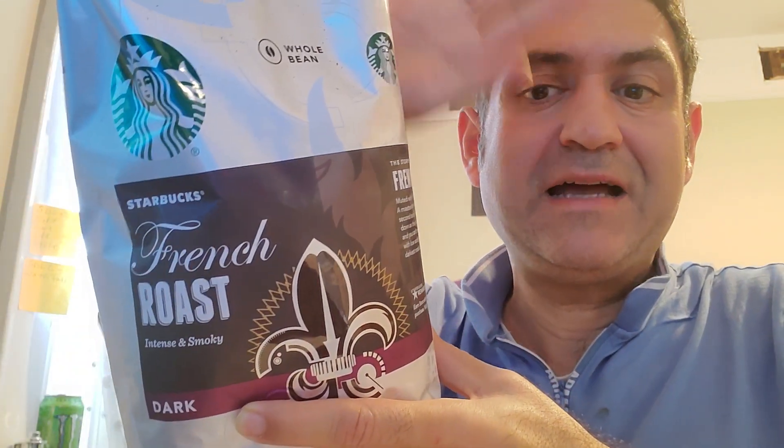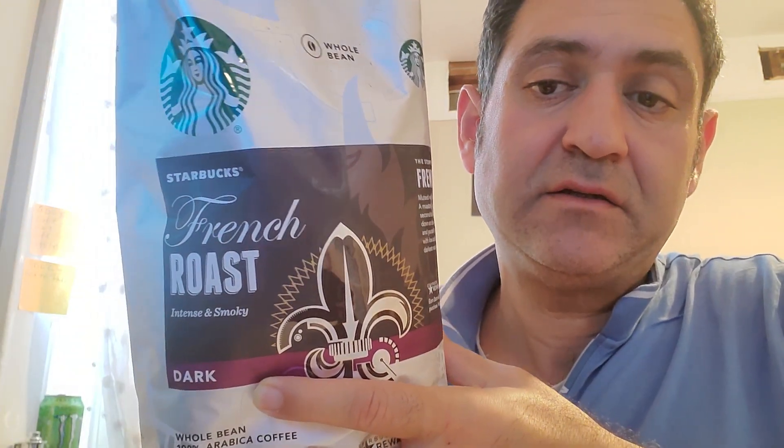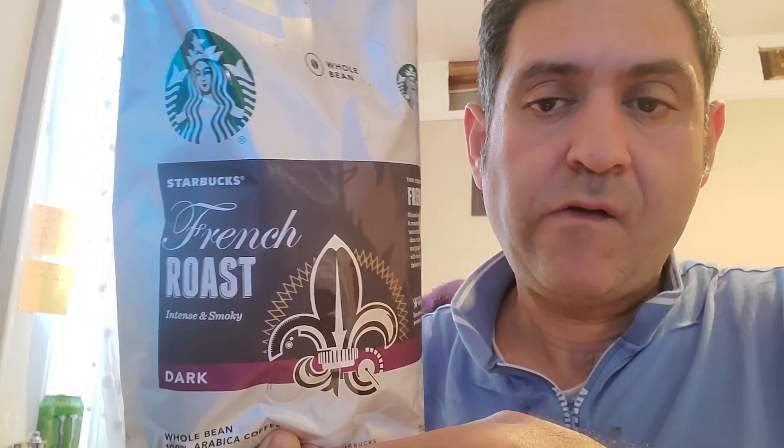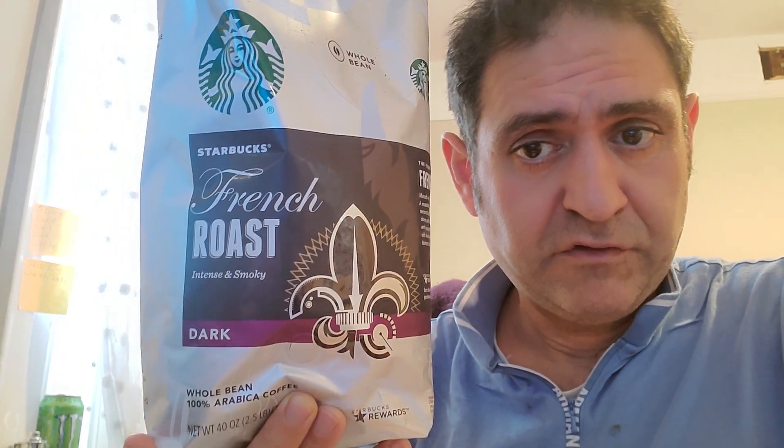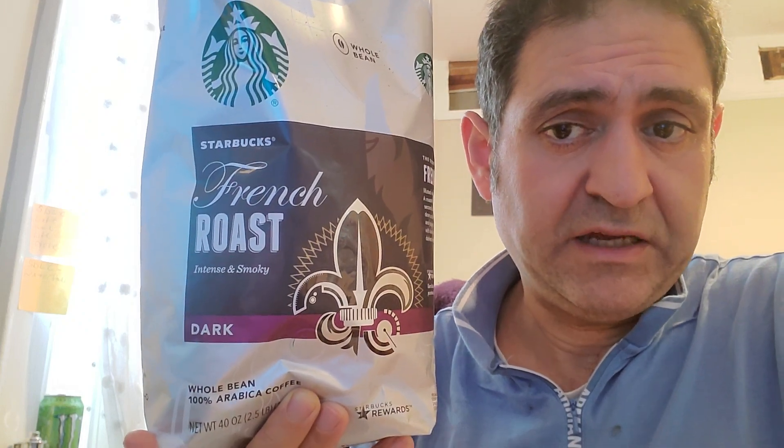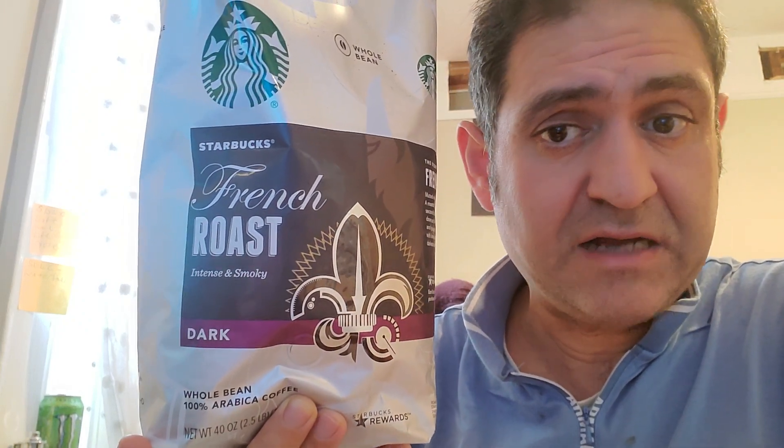Hello, hi guys, welcome back to my channel. This is Benny Oshob's channel. Please like, subscribe, and share. Today we're going to talk about where to find the cheapest price for Starbucks coffee, and that's of course in Costco.